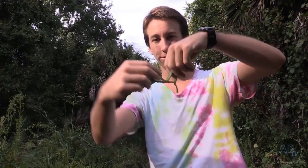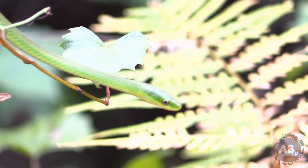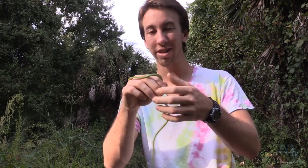This little green snake right here is a rough green snake, and they're well known for being excellent climbers. What makes these different from a lot of other snakes is they only eat bugs — things like the cicada you can hear in the background, spiders, dragonflies, and other bugs like that.